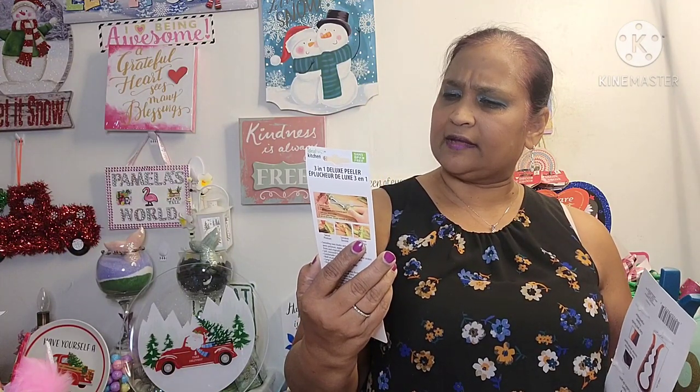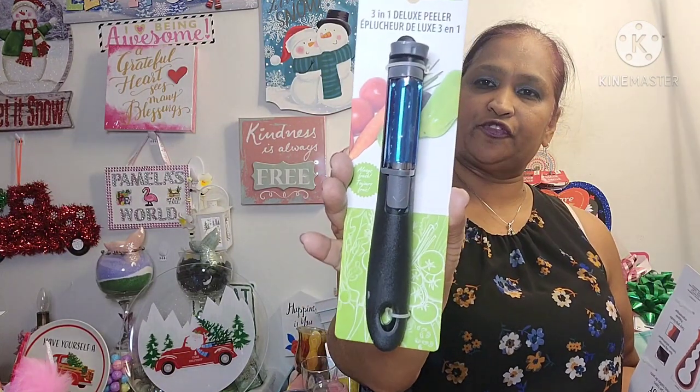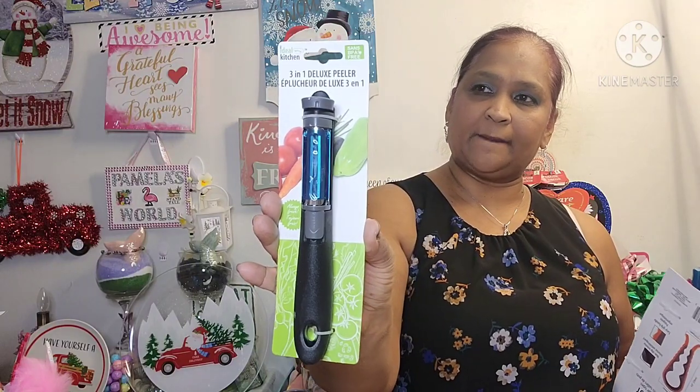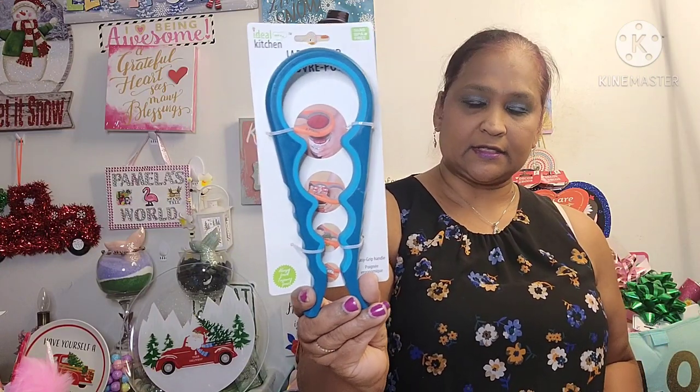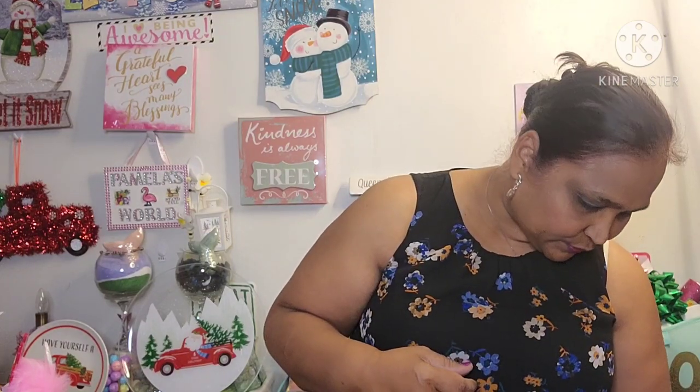Then I picked up this 3-in-1 Deluxe Peeler from Ideal Kitchen — BPA free. And I also picked up a jar opener from Ideal Kitchen, BPA free, easy grip handle. Because I've broken both my trapezium bones, so I need this to open jars since my hands don't work as well as they used to.